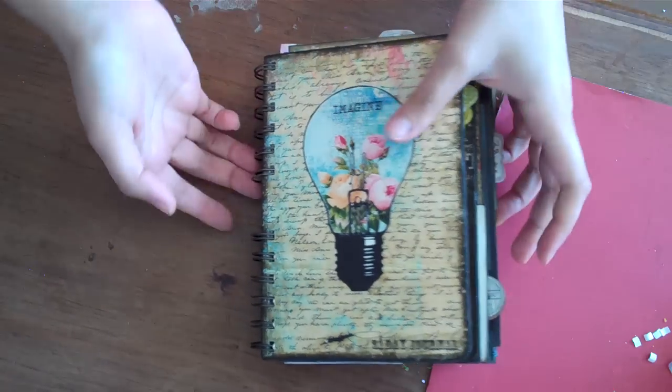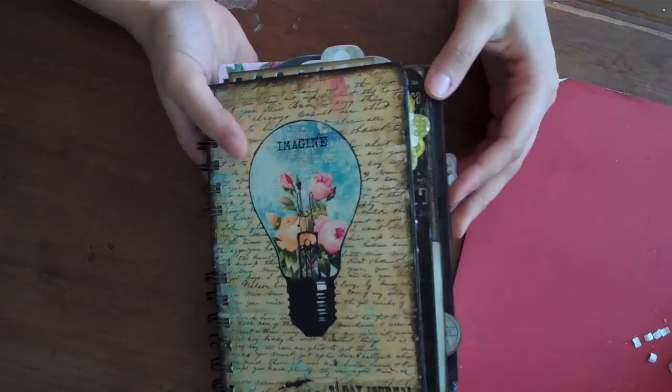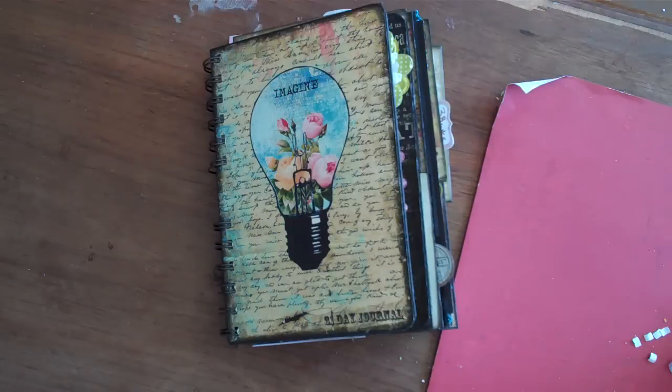It's so fat that my rings are kind of buckling a little bit. So I've got a whole new technique for February, and in case you didn't know, we're going to continue the 31-day journal challenge.